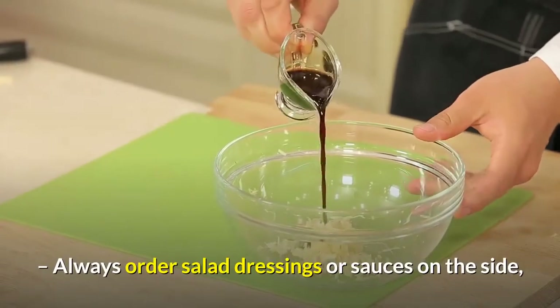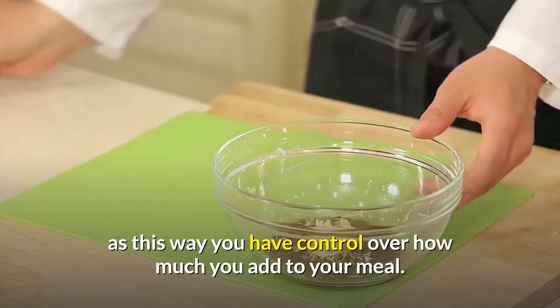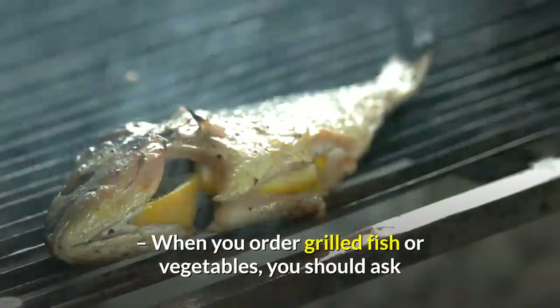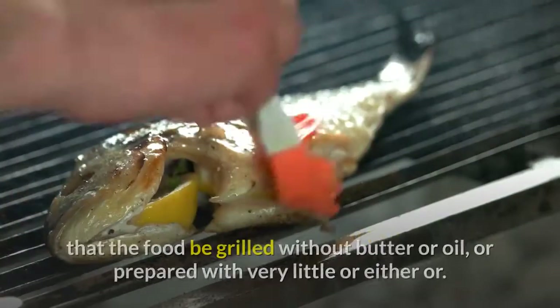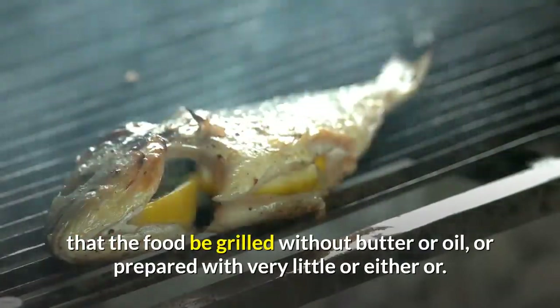Always order salad dressings or sauces on the side, as this way you have control over how much you add to your meal. When you order grilled fish or vegetables, you should ask that the food be grilled without butter or oil, or prepared with very little of either.